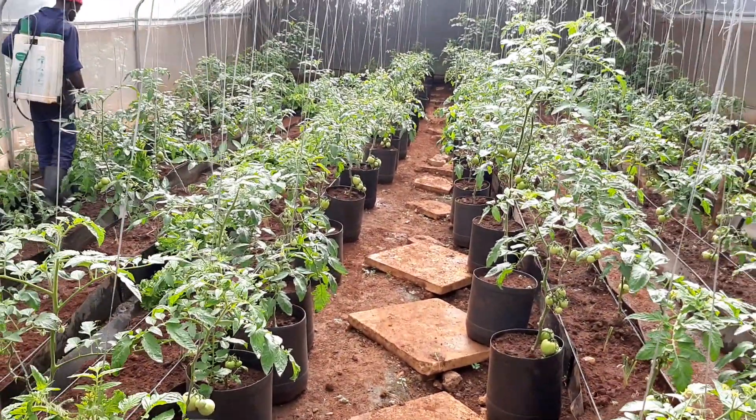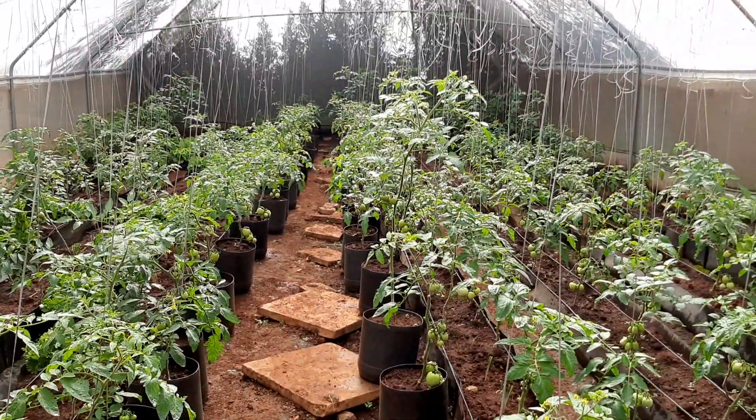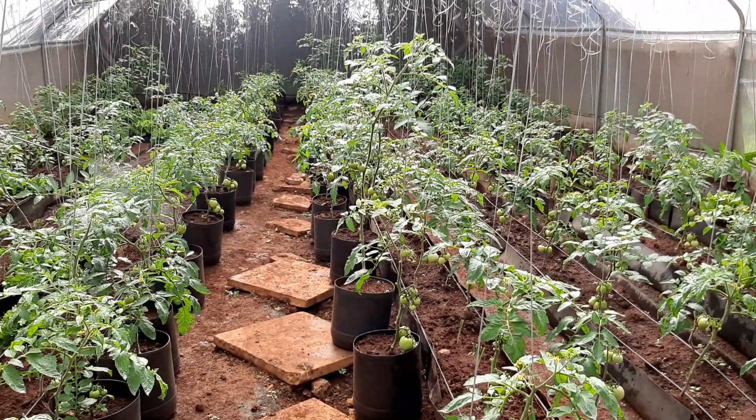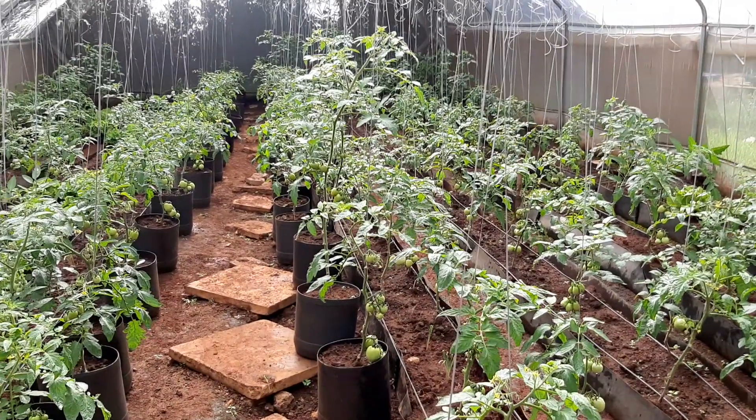This is another experience — we want to show that with tomatoes you can also make good money. When there is a shortage, the price goes more than 100 shillings per kilo.